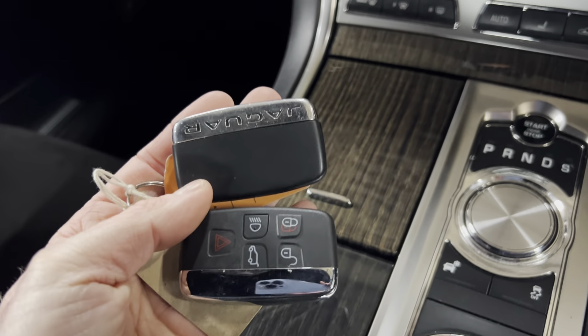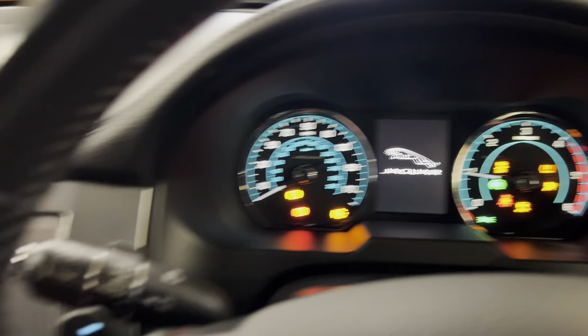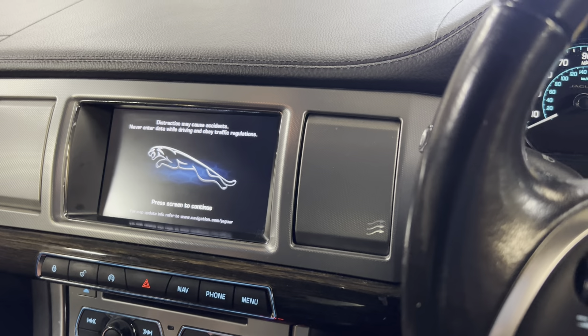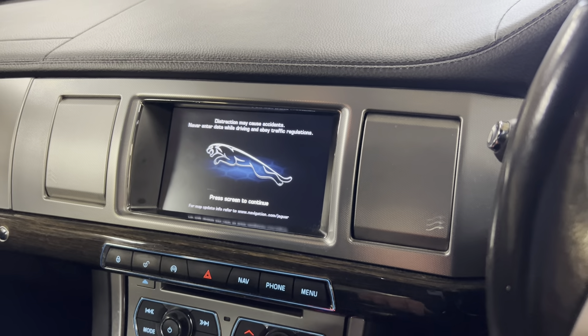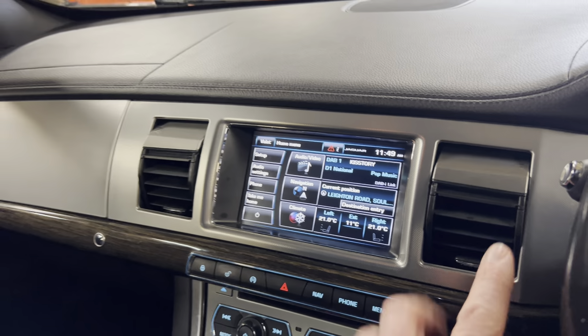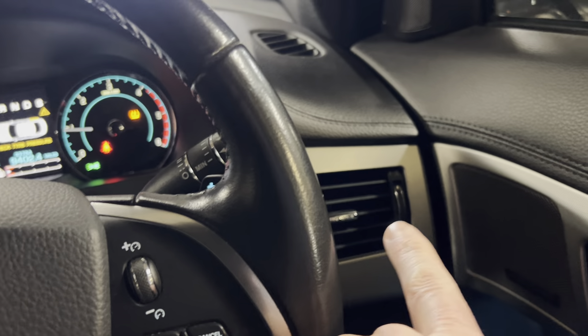We've got two keys on the car - two main Jag keys. Keys in the car, foot on the brake, and we'll fire it up. There is a low battery warning - it has been sat for a while, so we'll just get that recharged. Quite nice here: when you turn the air conditioning on, all the vents open up. Typical on these Jags that sometimes they don't work, but all four of them working perfectly.